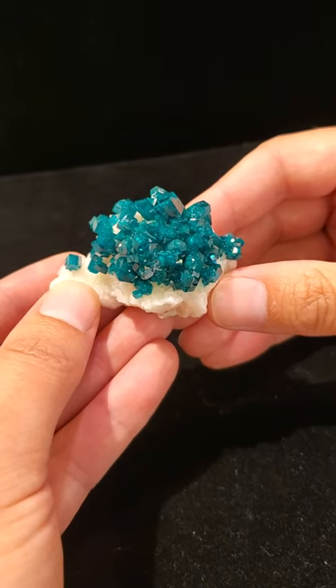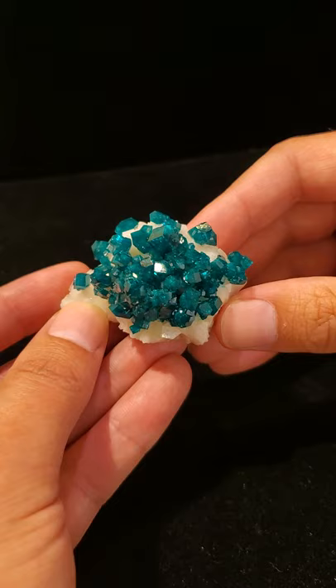Welcome to Mardani Mineral Minute. I am one of your hosts, David Bagnera, and today we're going to talk about Dioptase from the famous Tsumeb Mine.